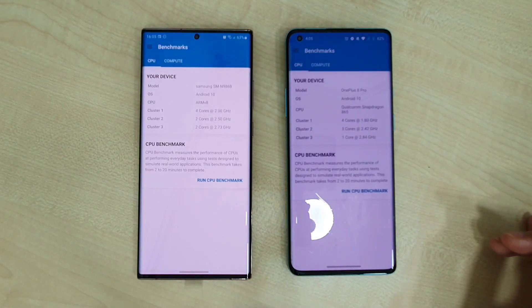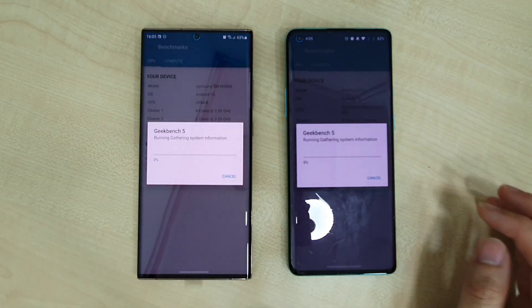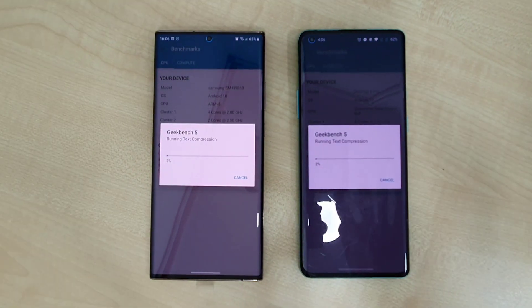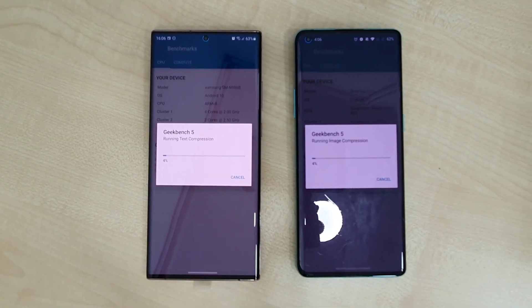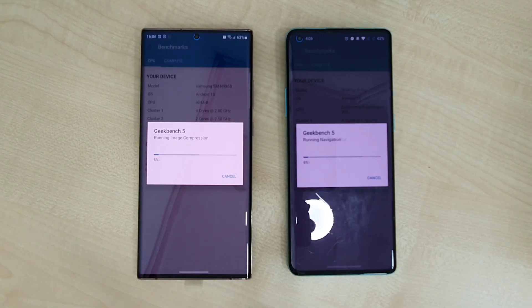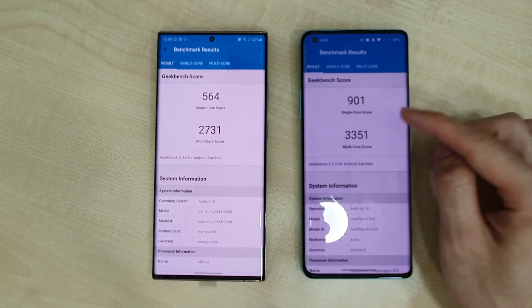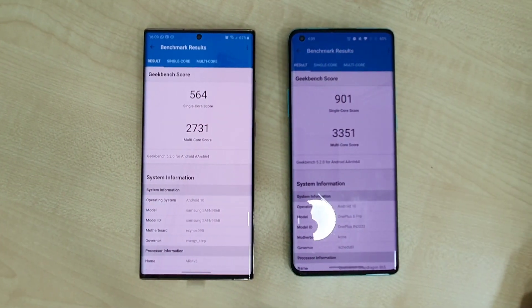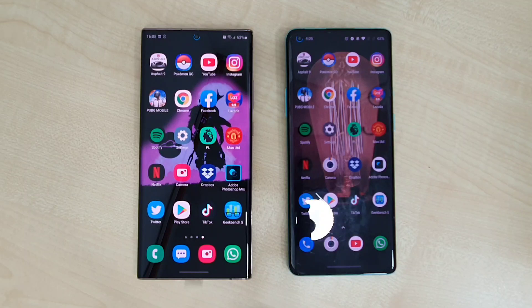Opening Geekbench on both phones — you'll notice the trend that the OnePlus 8 Pro is actually faster. The Note 20 Ultra scores only 564 single-core and 2731 multi-core, while the OnePlus 8 Pro scores almost double in single-core and about 20-30% more in multi-core than the Note 20 Ultra.